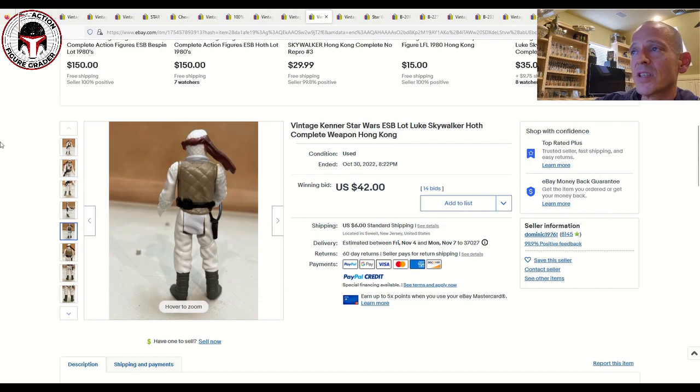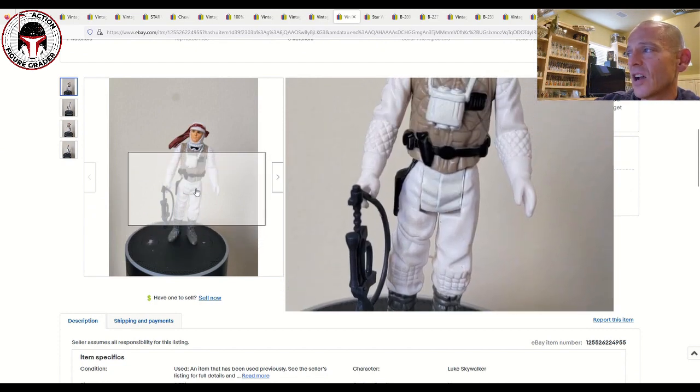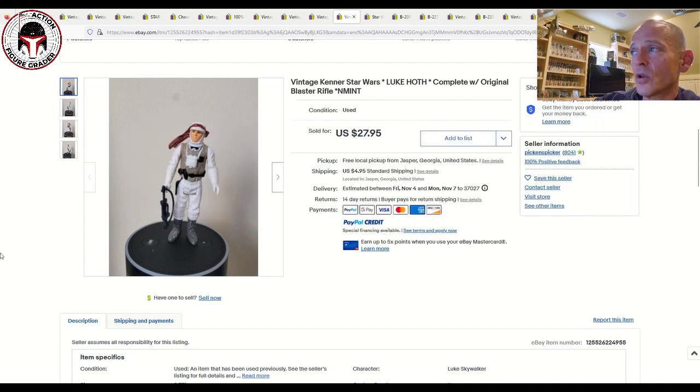That first Luke Hoth sold for $42 plus $6 shipping. The other data point looked to be just as good in condition — maybe a slight discoloring to the crotch area, but the actual paint was in my opinion probably better than the other one — and it sold for $27.95 plus $4.95 shipping. Given that loose graded figures can sell for $200 plus, getting one for $30 to $40 and grading it yourself makes a lot of sense given that price jump.